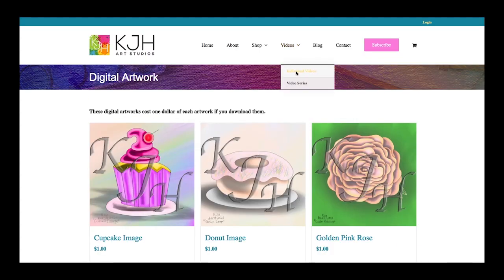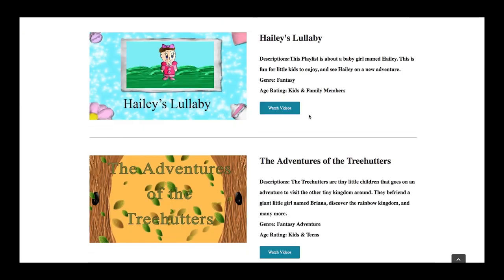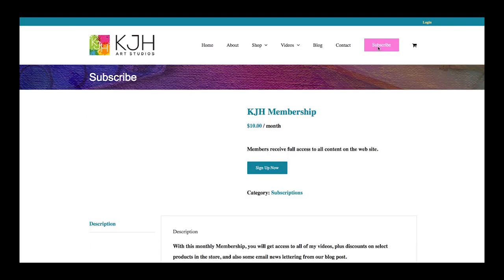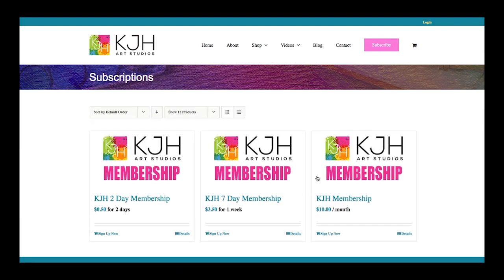Also note that I make videos — either individual videos or video series — but if you enter the site, you can only see the trailer version of the videos. To see the full version, you can go to the pink subscribe button on the top right and pay $10 per month. If you can't afford that long-term subscription, the website also has two short-term subscriptions: $0.50 for 2 days or $3.50 for 7 days.